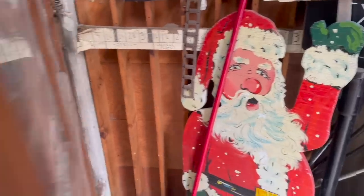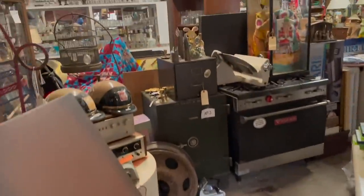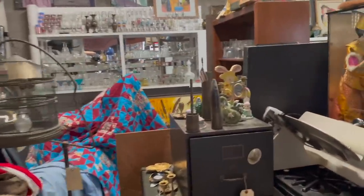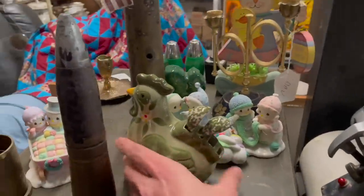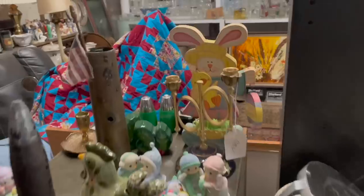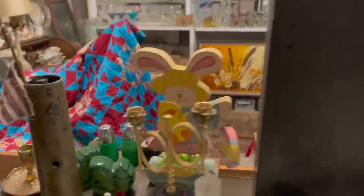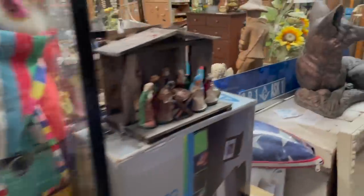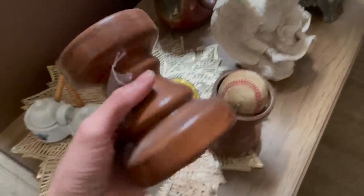There's Santa. We haven't been here since summertime. Oh, look at that. I think we've seen that before — it's missing the spoons. I like those green salt and pepper shakers back there. Some pottery. Oh, it's a ceramic.